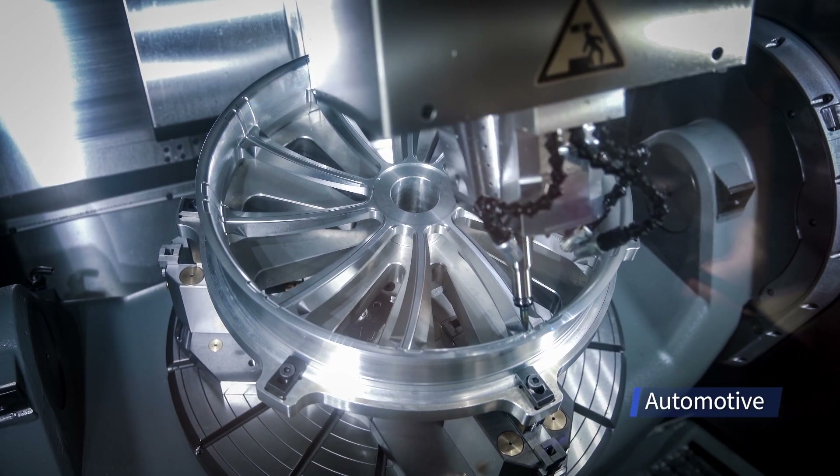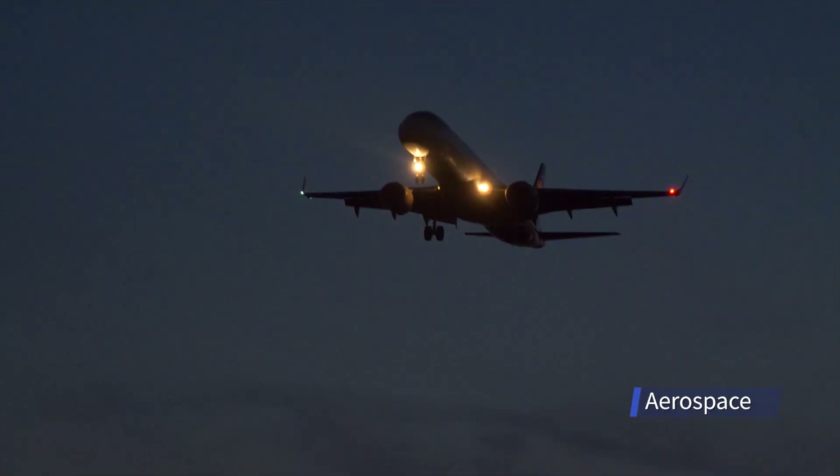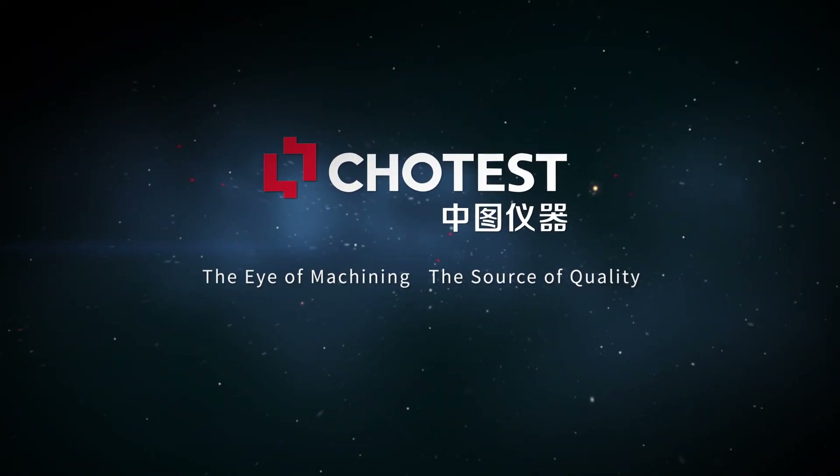Drive the innovation of the times, boost the upgrade of the industry. CHOTEST machine tool probes — the eye of machining, the source of quality.